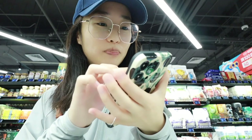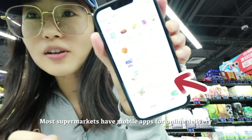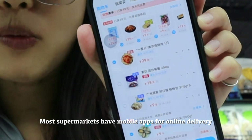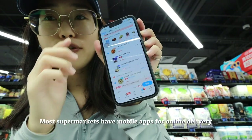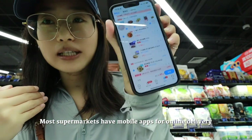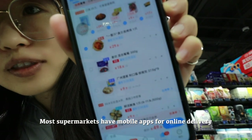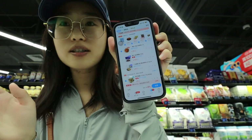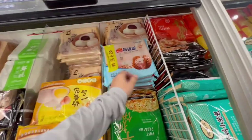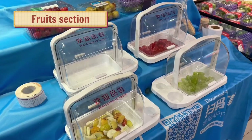After arriving, I have my shopping list on the mobile app — the supermarket has its own mobile application and I add food into the shopping cart as my shopping list, so I can just follow the app to get the things I want. It's more like a digital shopping list.